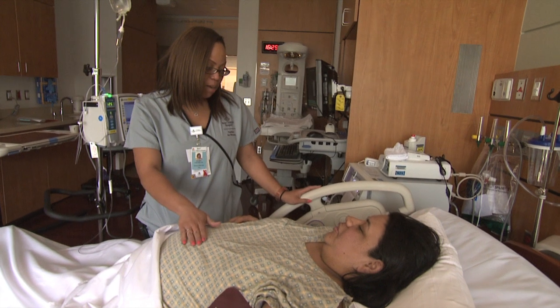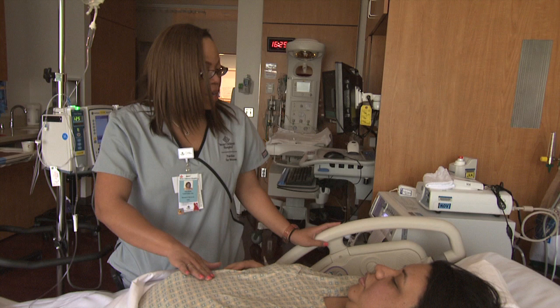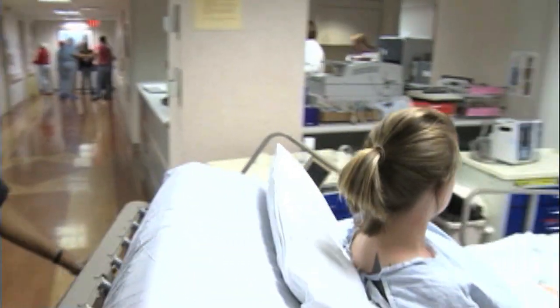Being able to provide fetal surgery allows us to repair spina bifida before the baby is born, and therefore reduce the risk of hydrocephalus and improve the function of the lower extremities. Having said that, the mother has to take the risk of a bigger operation with an incision in her uterus, which would affect her ability to carry a pregnancy down the road and also require future caesarean sections. The baby gets all the benefit; the mother gets all the risks.